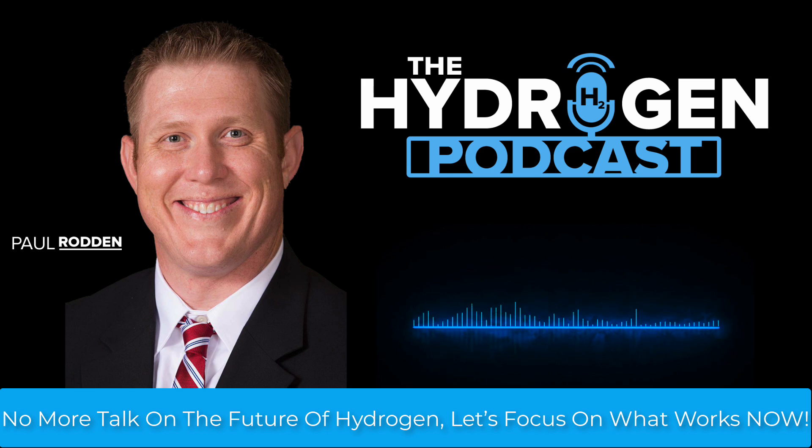I'll also address particulate emissions like NOx, SOx, and PM2.5, which are often ignored in the hydrogen hype. While we absolutely need to keep researching and developing new technologies, we can't sacrifice the potential of what's already feasible. All of this on today's Hydrogen Podcast.